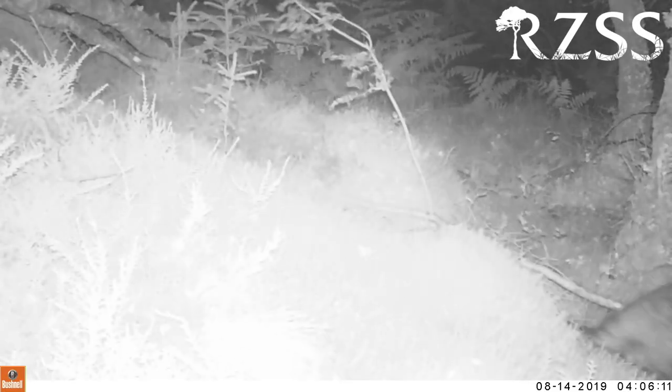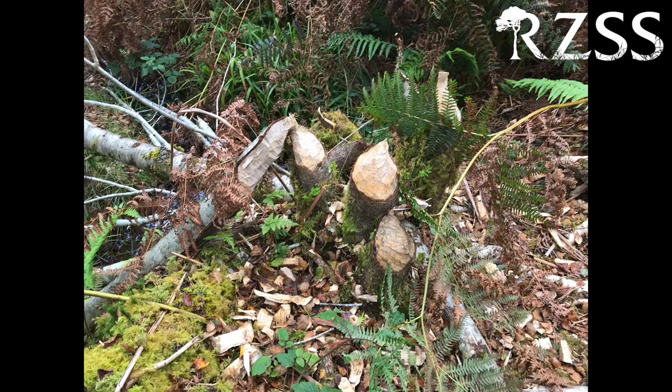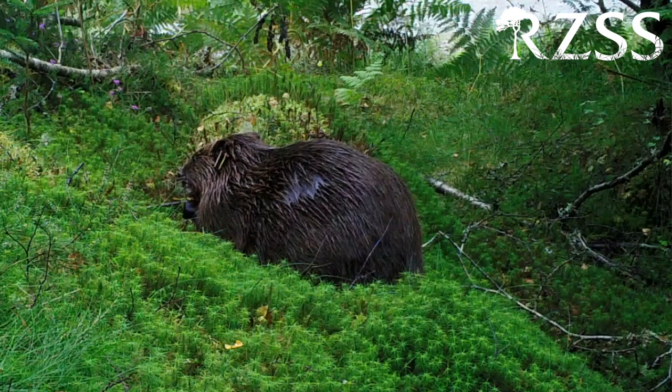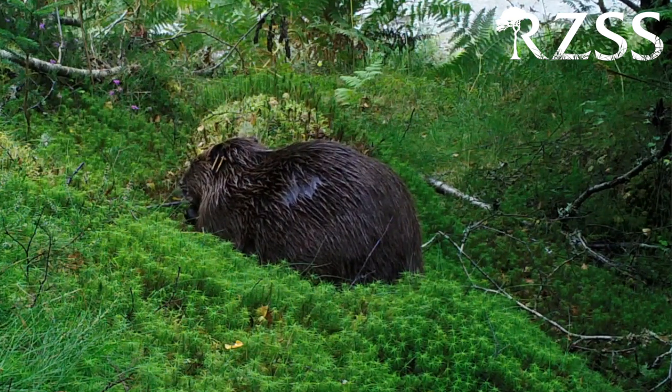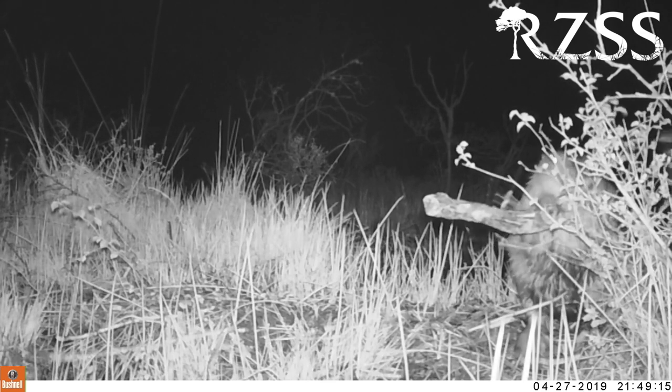Where do they get the materials for these constructions? That's where those teeth come in — they use them to cut down trees both for food and to use in construction. Beavers are exclusively herbivorous; they only eat plants and they never eat fish.